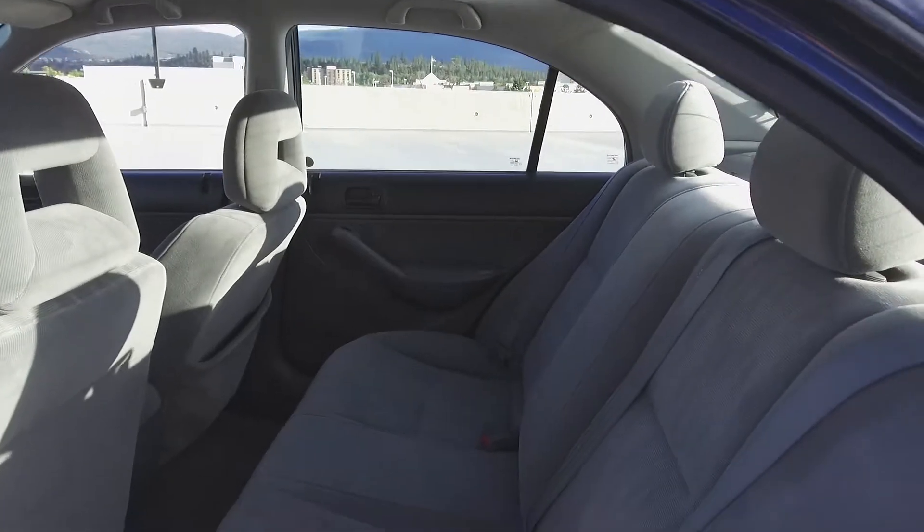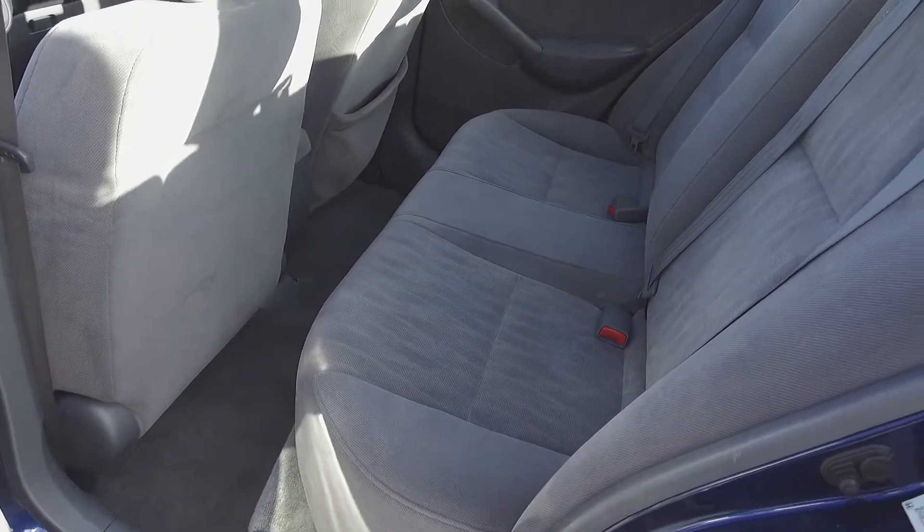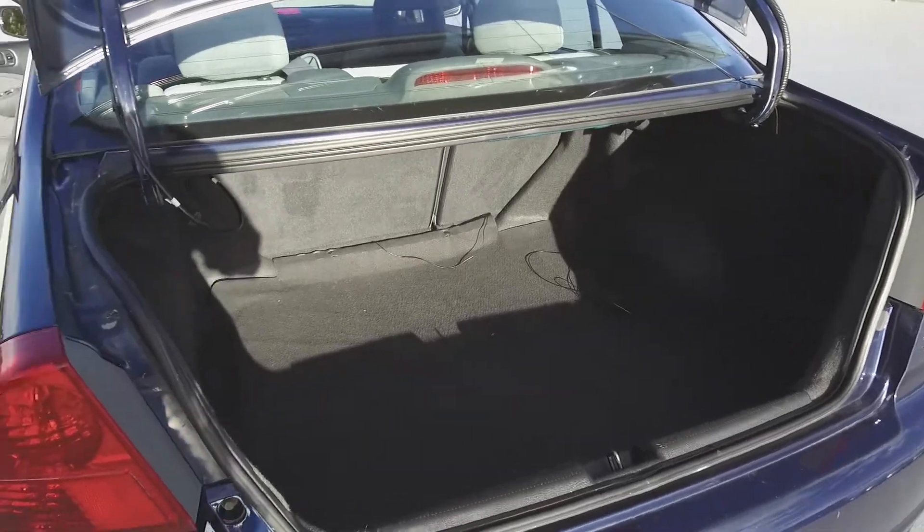Moving on back, we've got seating for three and these seats fold down for extra storage space, and in the very back we've got a spacious trunk.